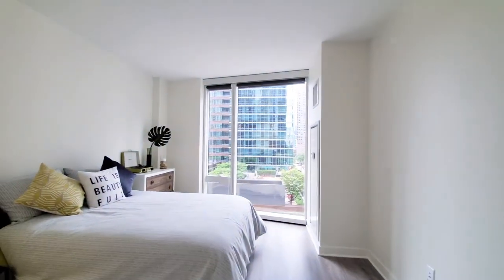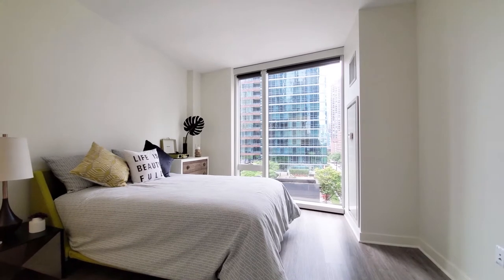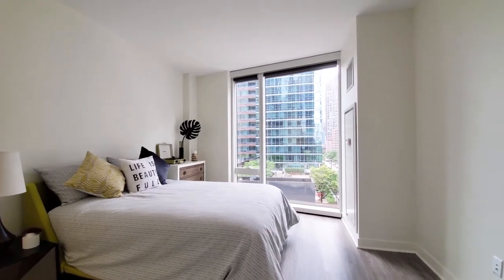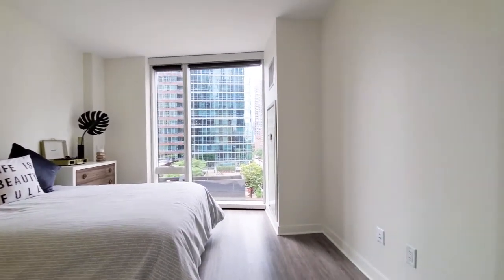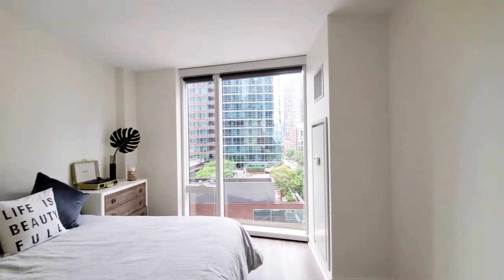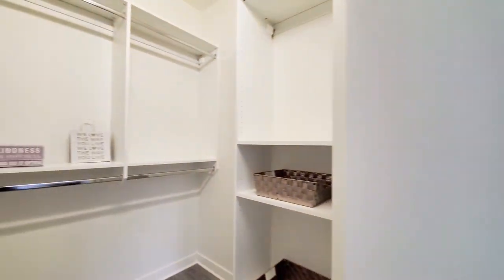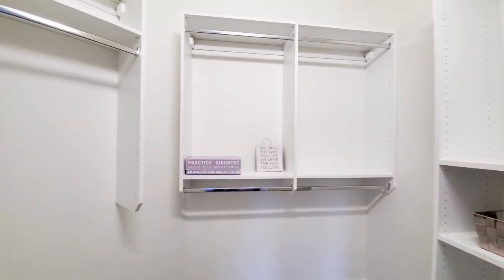Off to the left is the bedroom. You're looking at the plank flooring that extends throughout the unit. The bedroom also has space for additional furniture, wall-to-ceiling windows, and roller blinds. There's a nice walk-in closet with custom organizers.